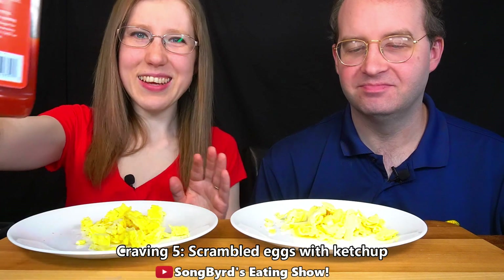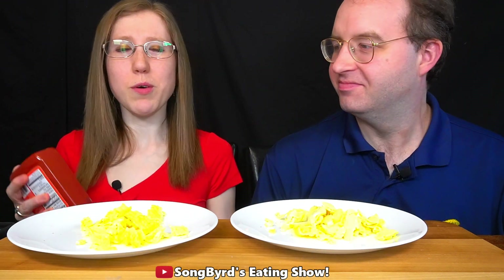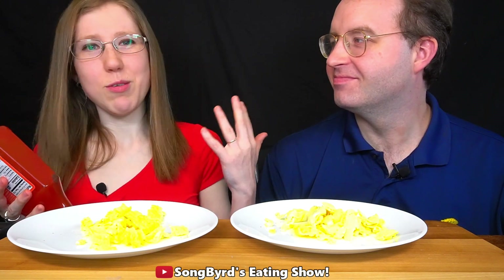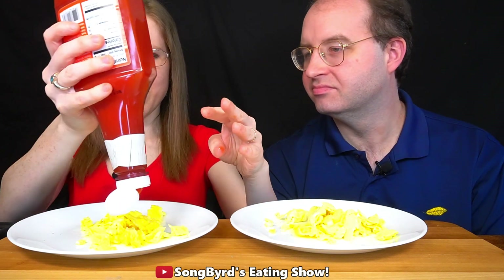This next one should be pretty interesting — it is eggs and ketchup. I've actually had this combo before, but it's been quite a long time. I remember going to my grandma's house and sometimes they would put ketchup on their eggs. Let's see how we like it.